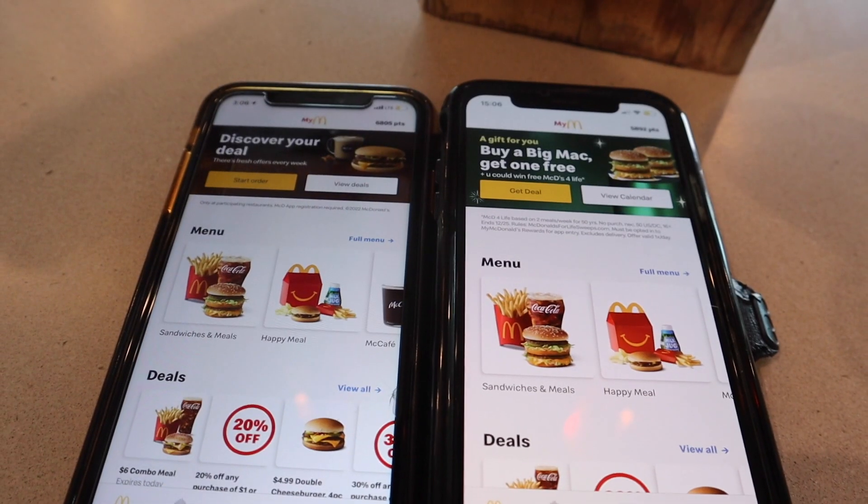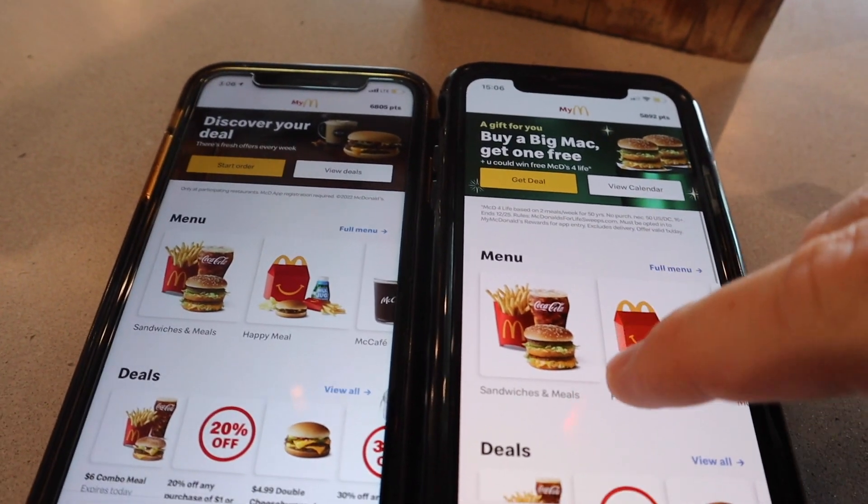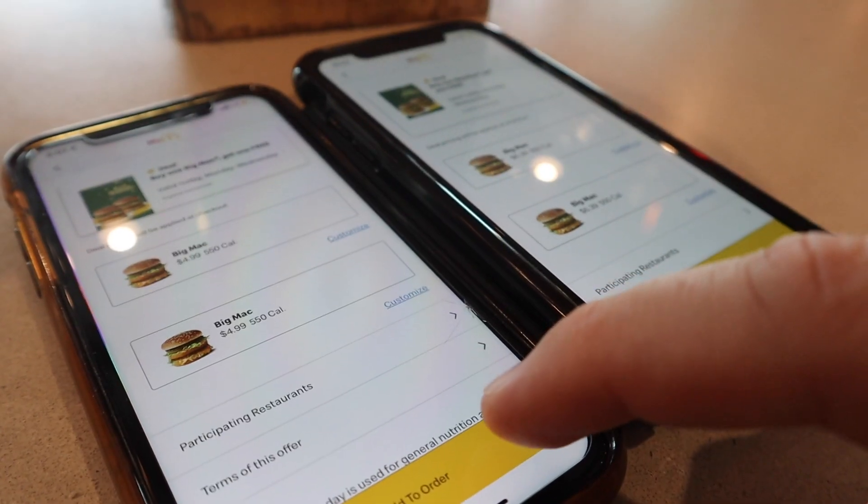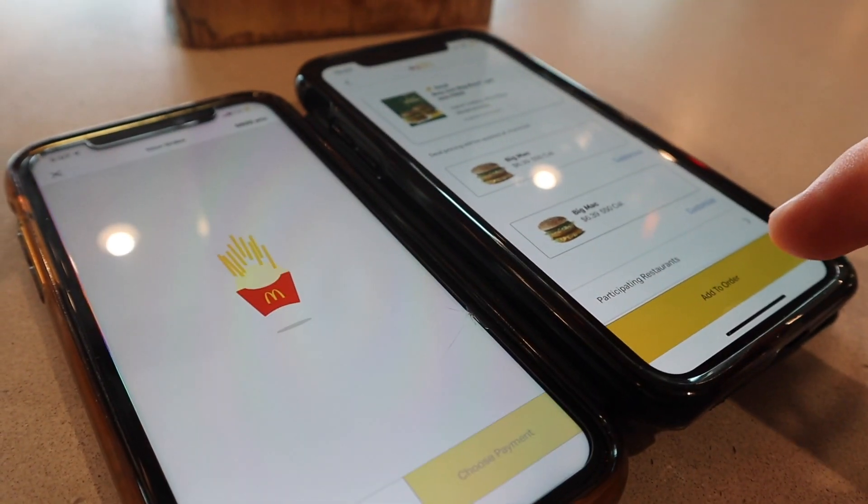So I have Summer and I's phones here. It's our lucky day on the McDonald's advent calendar — they are doing buy one Big Mac, get one free if you order with the app. So we're going to get that deal.